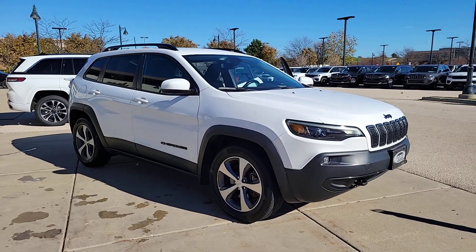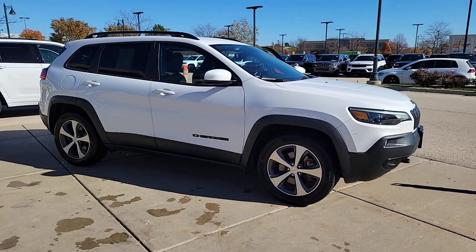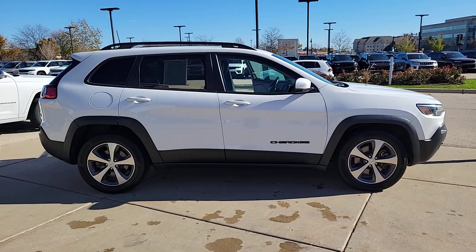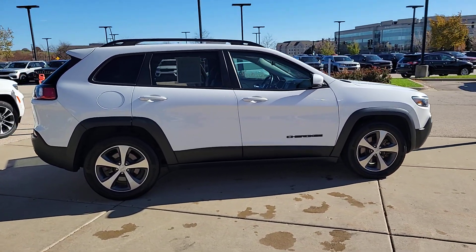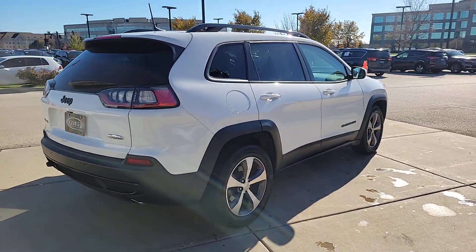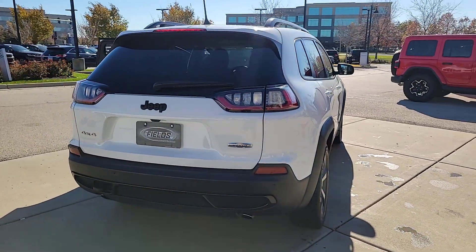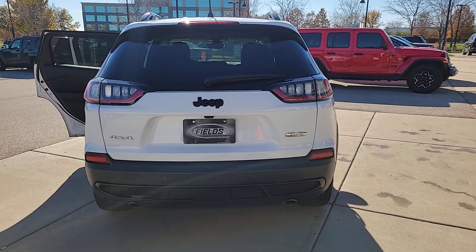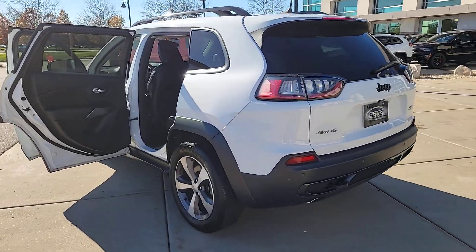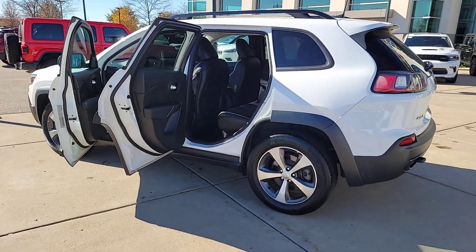Can you see yourself in the 2020 Jeep Cherokee? This vehicle is an outstanding buy with fewer than 45,000 miles on the odometer. The Cherokee has your back on all your adventures — its generous cargo capacity, safety technology, off-road capability, and passenger-friendly interior infuse each journey with confidence.